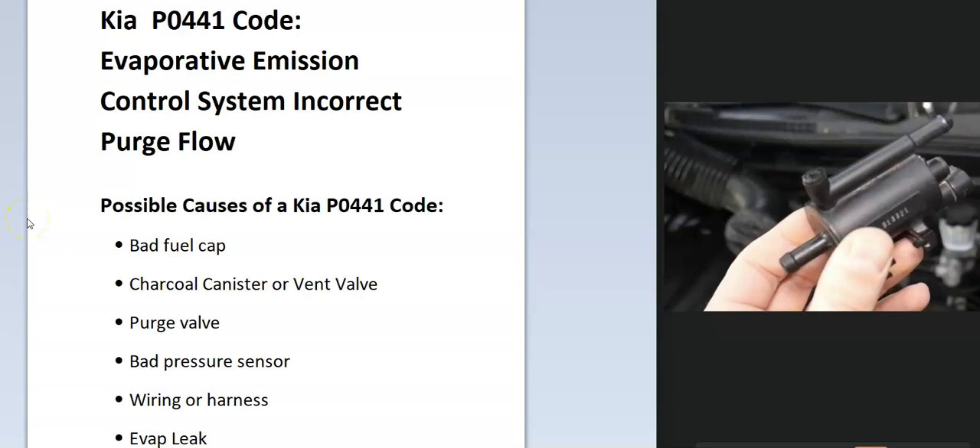Today I'm talking about a Kia with the P0441 code — what it is and how you go about fixing it. A Kia P0441 code is an evaporative emission control system incorrect purge flow.